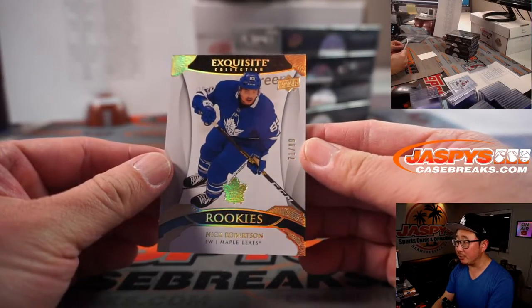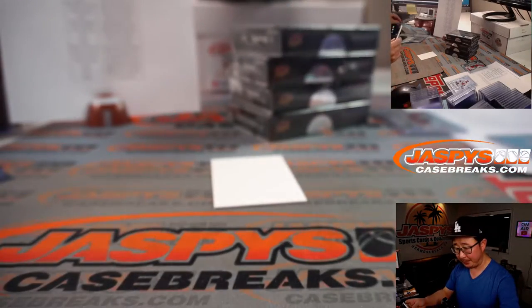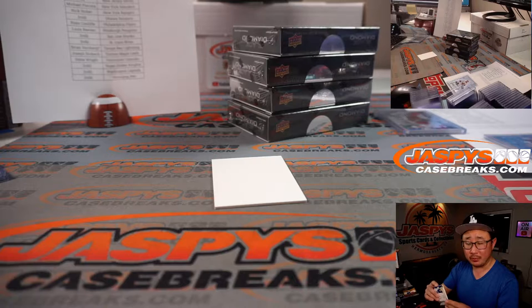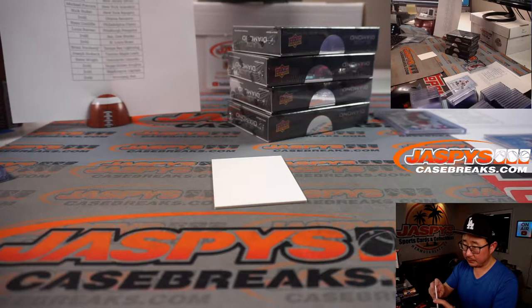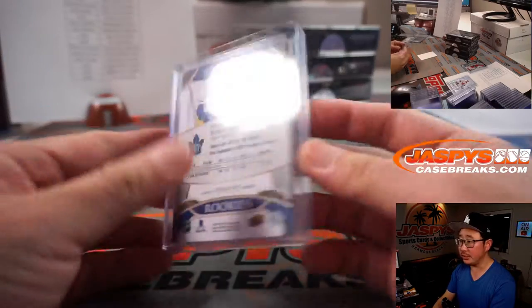And the last one here is Nick Robertson, Toronto Maple Leafs, 71 out of 99. Toronto — Joseph with the Maple Leafs. Not the Blue Jays — I was about to say Blue Jays.